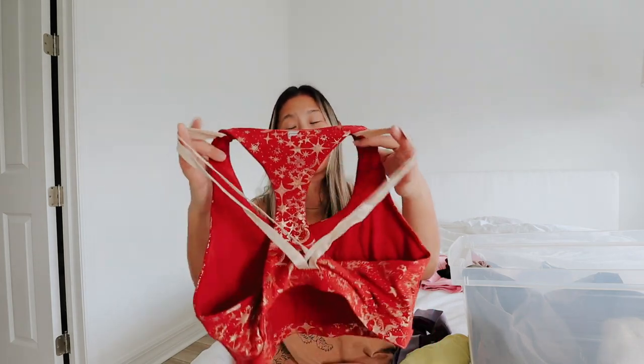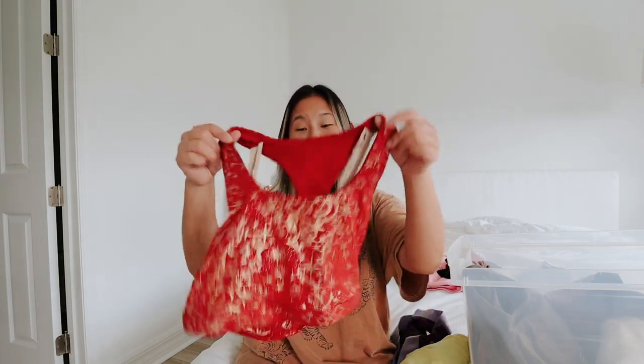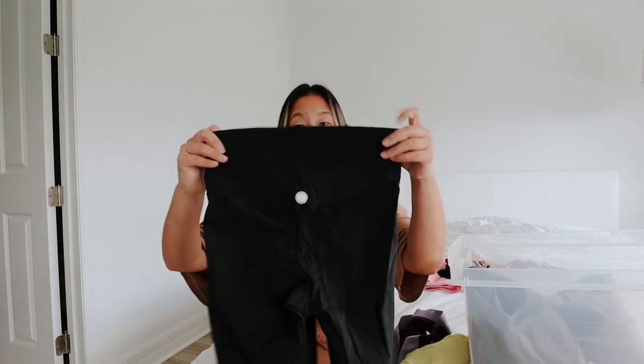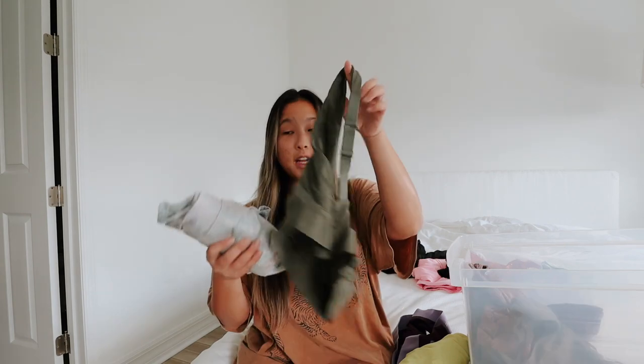This top is one of my most favorite — it is a Chinese New Year exclusive from Fabletics, I think from this year. The back is super cool with gold little straps. I actually purchased this one — it was not gifted to me, I just loved it so I had to get it. Next up are my Kick-Ass shorts — same material as the leggings. I'm definitely keeping these because I love this material and they don't ride up or make my legs rub together.